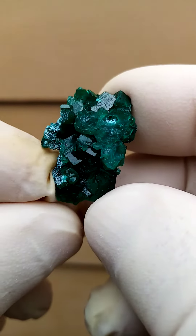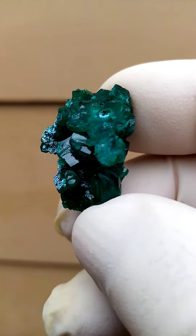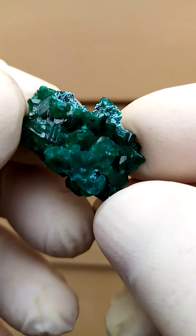Tiny piece, maybe double thumbnail, so rather small. I think it's a little bit smaller than a miniature. Larger than a micro mount, of course. Micro mounts I wouldn't be able to video or photograph.